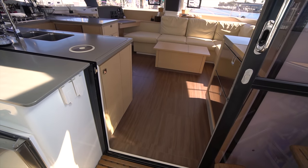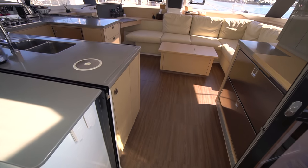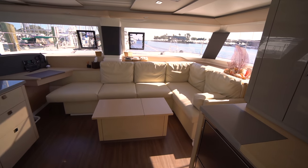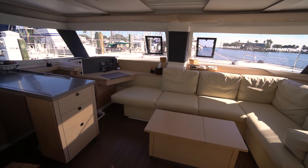One of the first things you'll notice as you enter the salon is there's no threshold that you have to pass, which gives the boat a very natural flow from the cockpit to the salon. You'll also notice as soon as you walk in how bright the area is — the salon definitely feels larger than it does on a typical 44-foot catamaran.